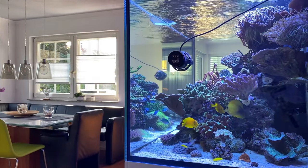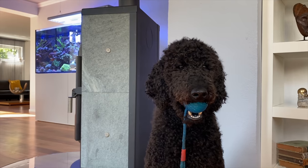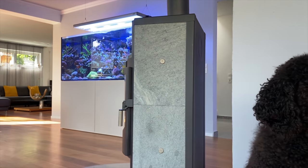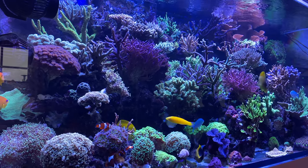Some of you may remember Carsten's beautiful tank from about a year ago. On this channel, I would like to show, in addition to some other topics from saltwater aquaristics, a kind of progression plan of various aquariums and how they develop. And this is how Carsten's tank looks like today.